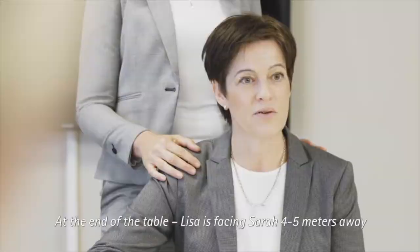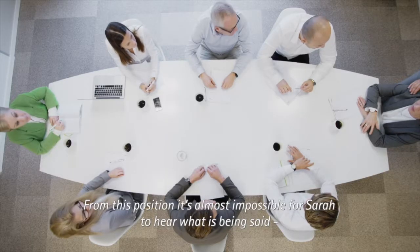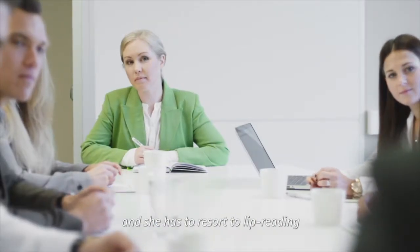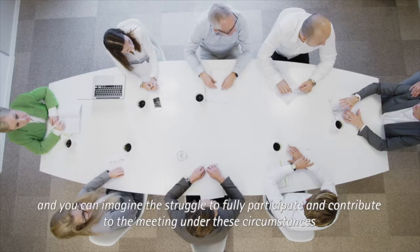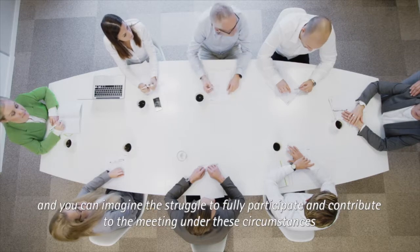At the end of the table, Lisa is facing Sarah, four to five meters away. From this position, it's almost impossible for Sarah to hear what is being said. She has to resolve deliberately. Taking notes is out of the question, and you can imagine the struggle to fully participate and contribute to the meeting.